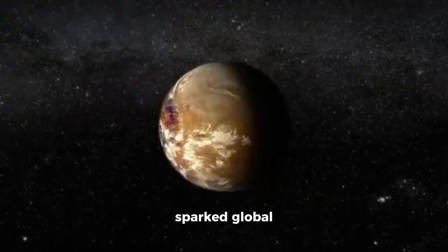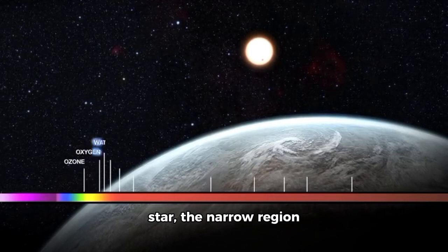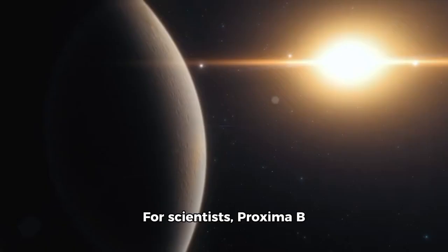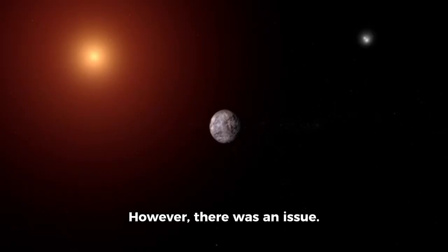Proxima b right away sparked global excitement. Why? Because it is within the habitable zone of its star, the narrow region where liquid water could exist at surface level. For scientists, Proxima b became an excellent candidate for hosting life. However, there was an issue.